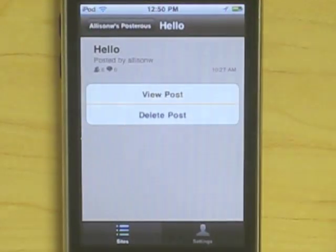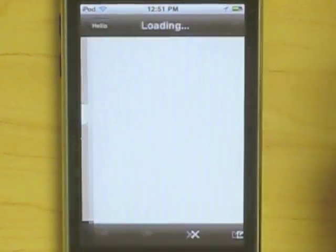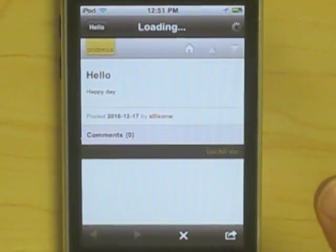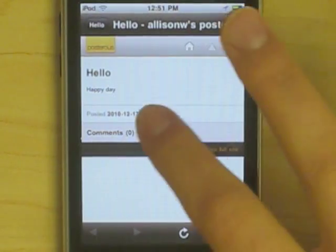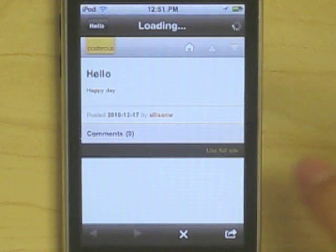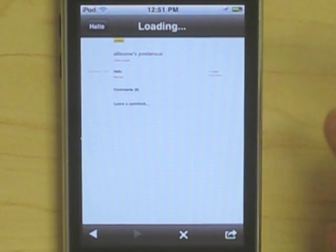For example, this is one that I created earlier. Once you have a post created, you can view, publish, or delete. In viewing it, you can open it up in Safari using this button and see who's commented. You can use the full site to view it if you want to be able to leave a comment or share it on Facebook and Twitter.